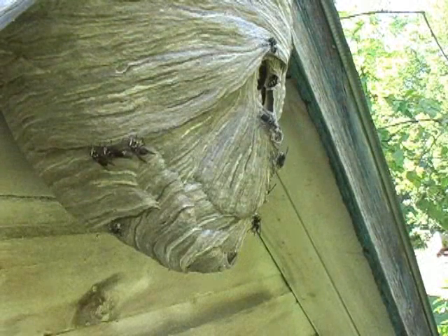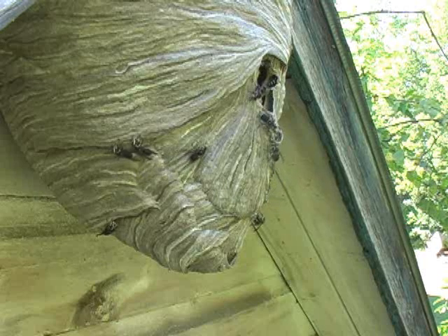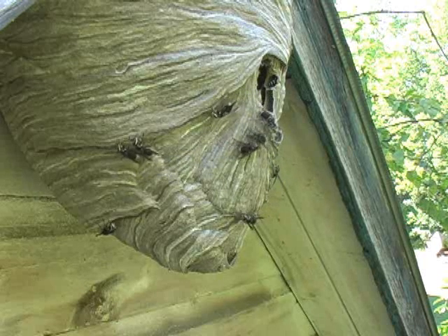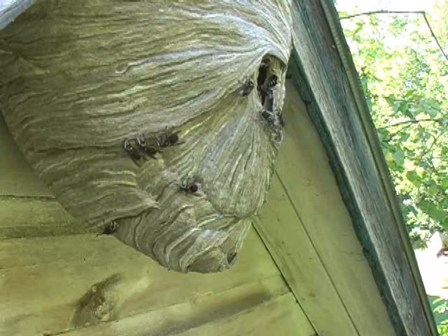The hive continues to expand until cold weather arrives. At the first frost, the workers and male bees perish, leaving hibernating queens to continue in the spring. The nest is deserted.